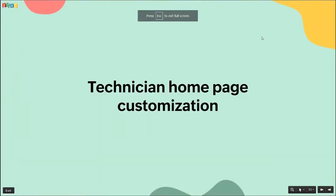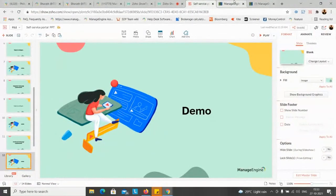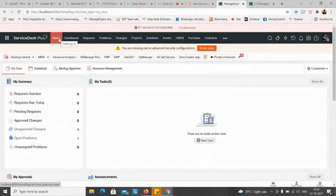The next topic is technician home page customization, which is a very important page because these people are the worker ants of the organization - if this team's quality falls down, that's a huge problem for the whole organization. The main theme behind customizing the technician home page is providing technicians with lots of statistics and data, giving them an idea of where they stand with their colleagues and where their team's standard stands in providing services.